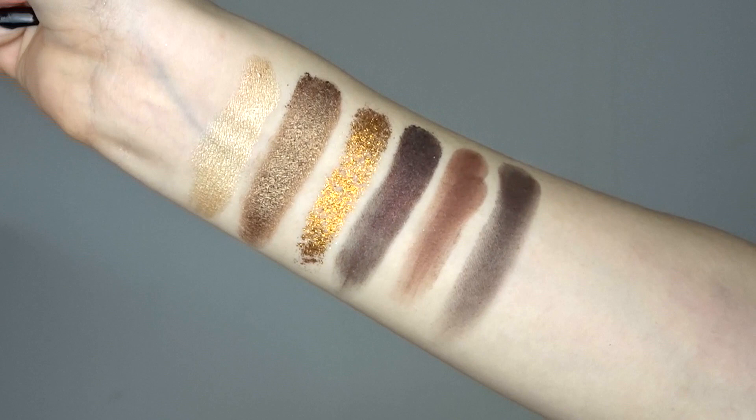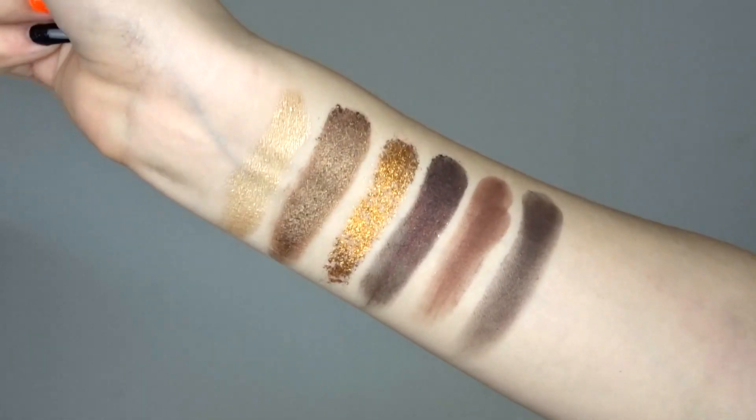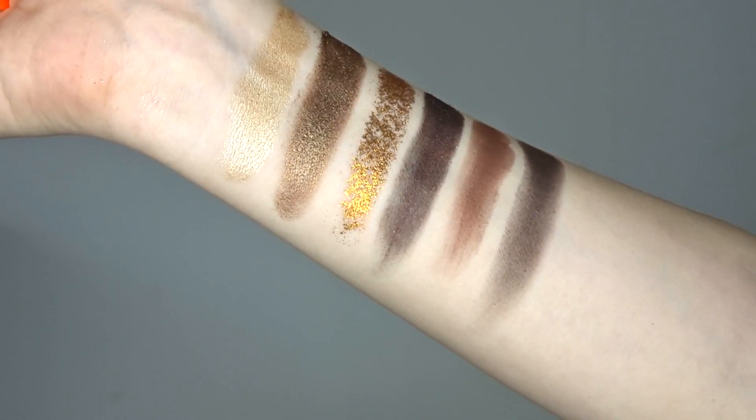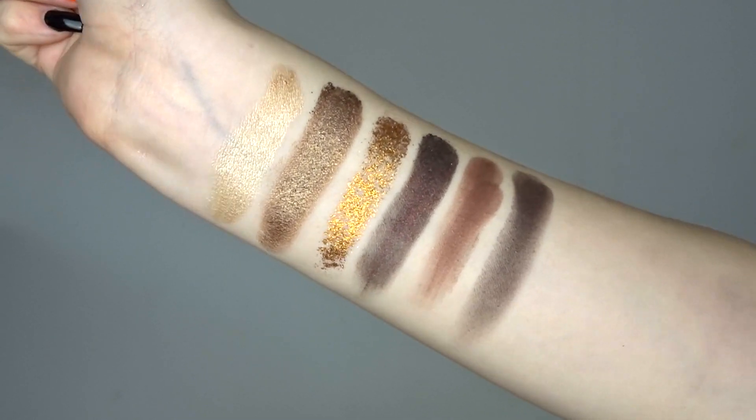Now this is the middle row — that first gorgeous golden shade is called Angel, and it was clearly meant to be that I got this palette because all of you guys are my angels. There is another glitter in the middle as well, making four glitter pans in total in this palette. If you love glitter you're going to love this palette. I won't use them except maybe at Christmas, but it is a Christmas palette after all, so it's beautiful.